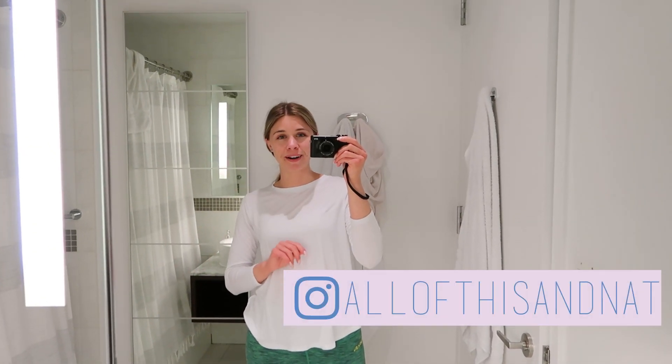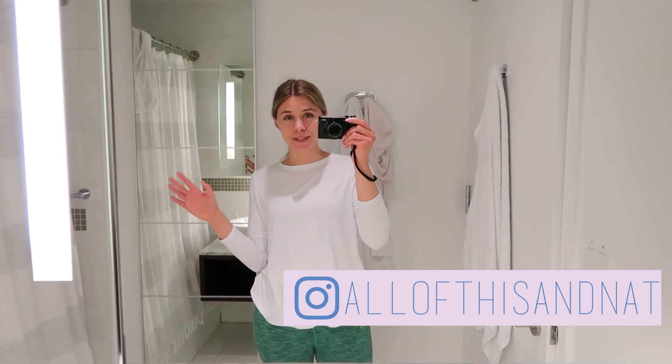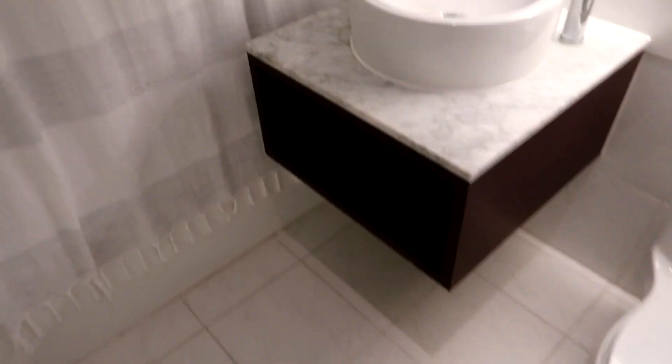Hey guys, welcome to my bathroom. This is our bathroom here in our New York City apartment. We have just recently downsized — we used to have three big bathrooms in our house, and now we have one tiny bathroom. There are a few challenges in this bathroom that I want to talk about before we start organizing.